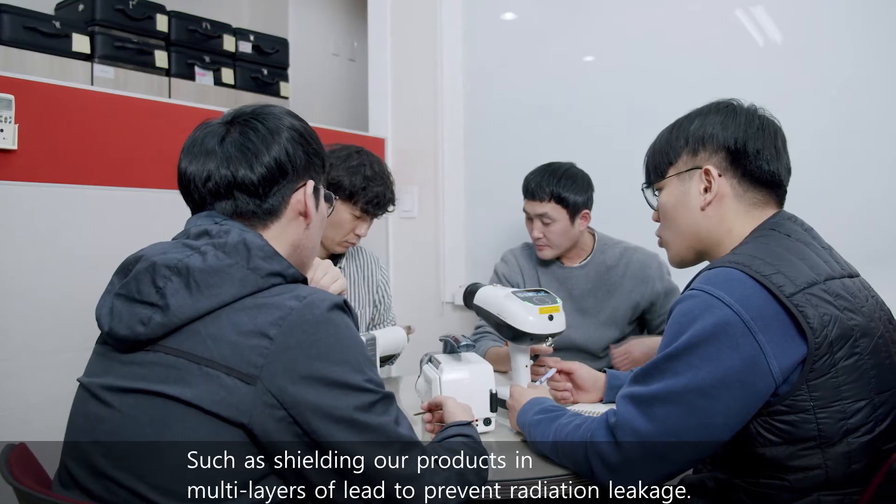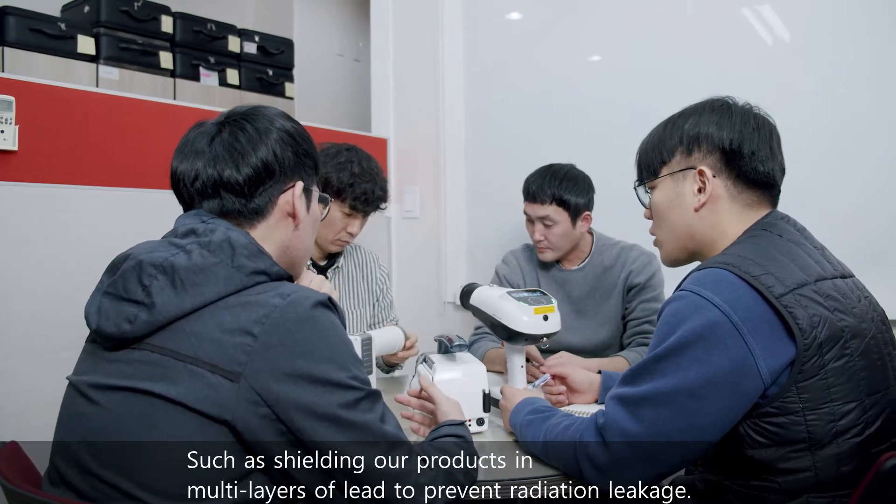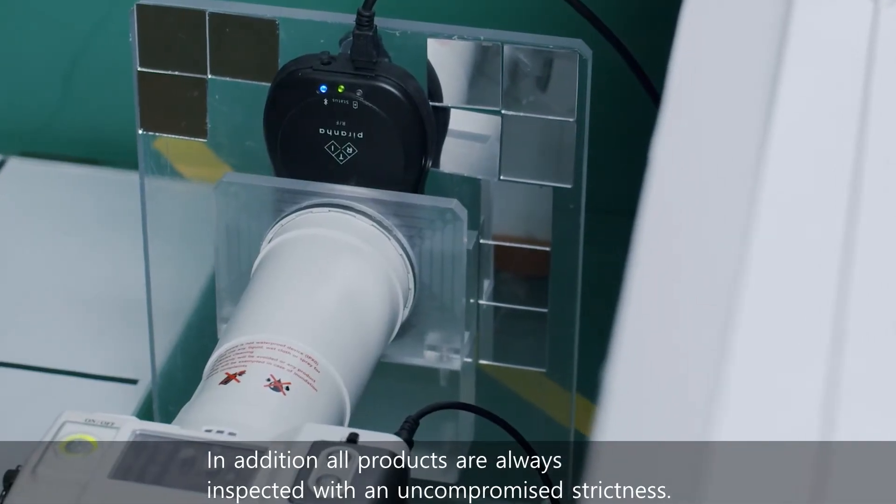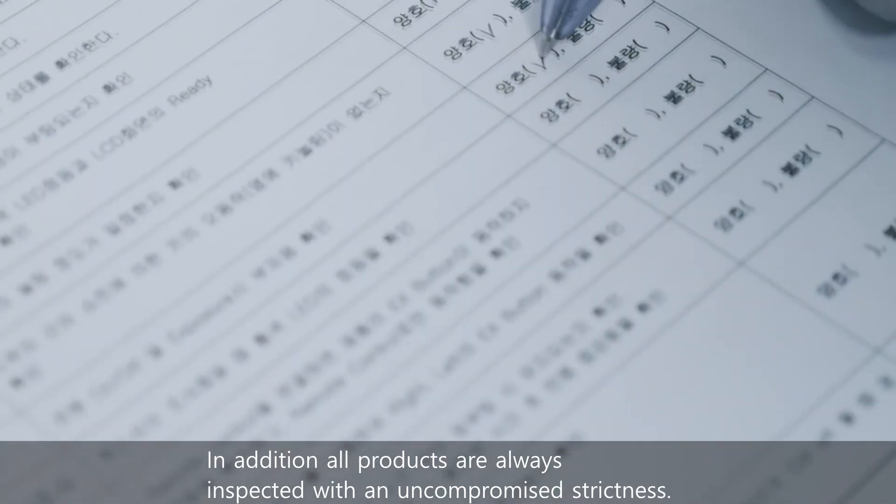Such as shielding our products in multi-layers of lead to prevent radiation leakage. In addition, all products are always inspected with an uncompromised strictness.